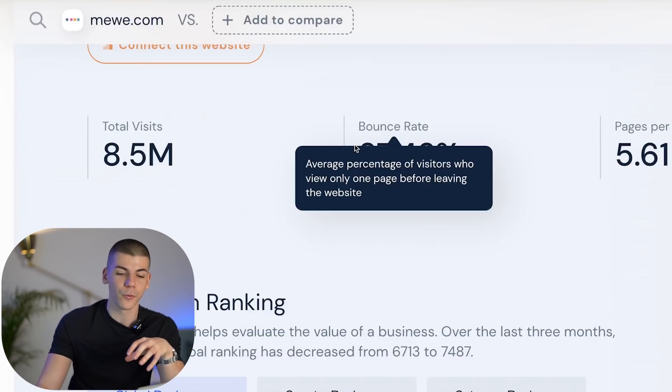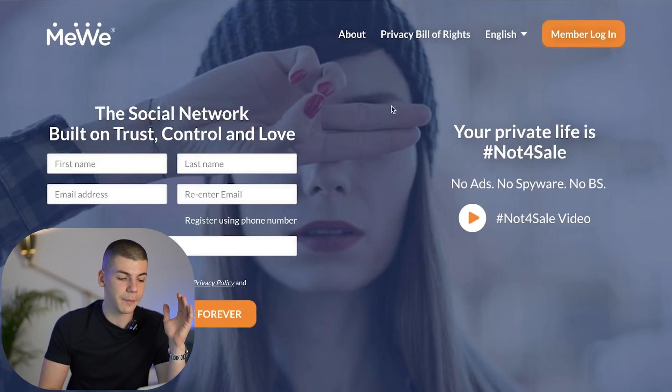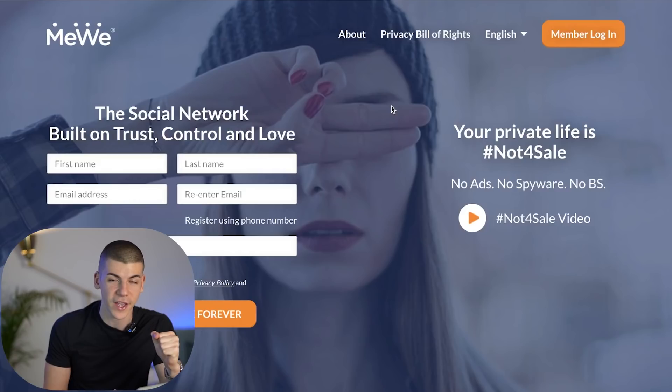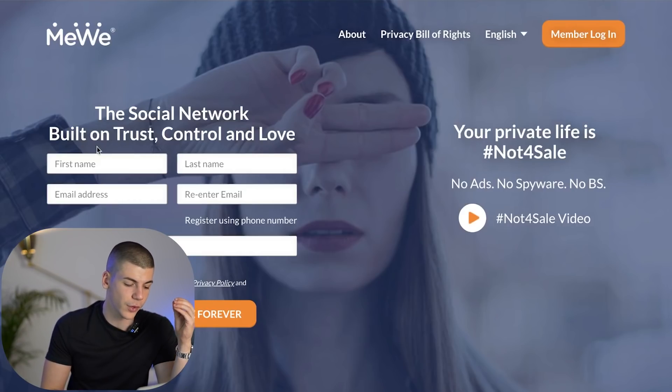Remember that we need people from the US to enter their email address so you can make money — you don't have to be from the US, you can be from anywhere in the world, but people who submit their email addresses have to be from the US. This platform is MeVee.com. I don't even know how to pronounce it, but it's MeVee — it's a brand new social media platform, extremely similar to Facebook, but the competition on MeVee is extremely low and people who use it are actually very engaging with different posts. So you want to sign up, enter your first name, last name, email address, create a password, and create an absolutely free account.